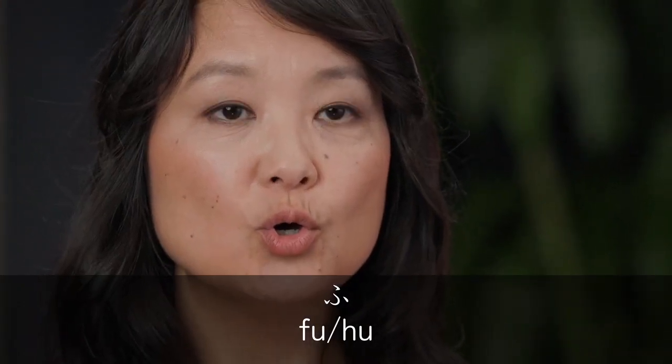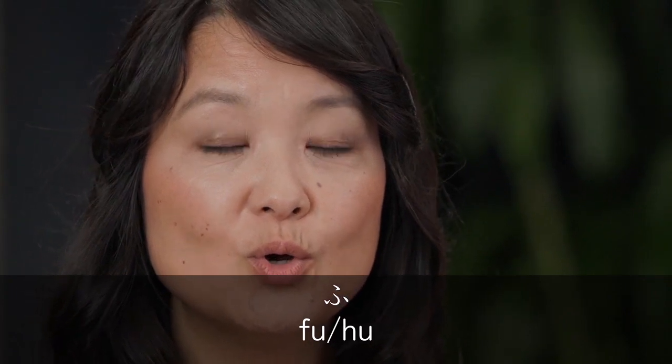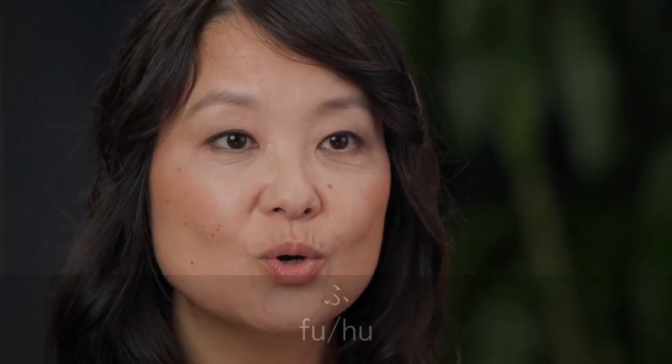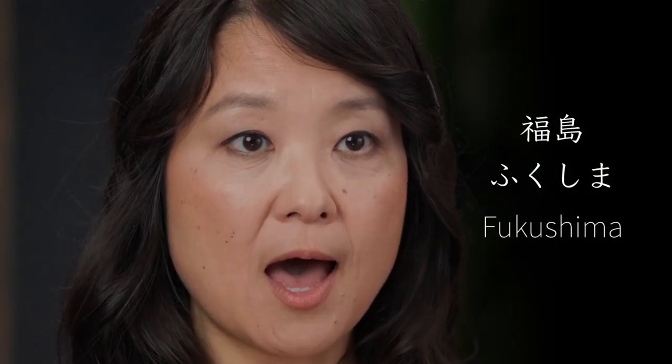One of these is a sound often written with F, which is actually far more gentle in Japanese and sometimes written with H instead. It's like gently blowing out a candle: fu, fu, fu. Fuji. Futon. Just pucker your lips and gently blow. Fukushima. Fukuoka.